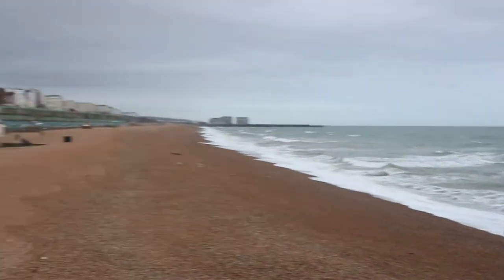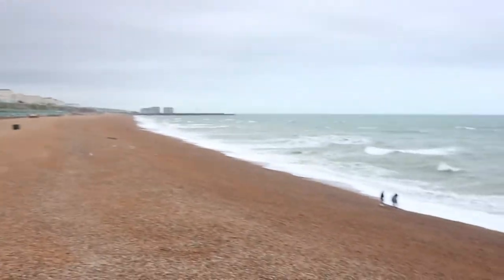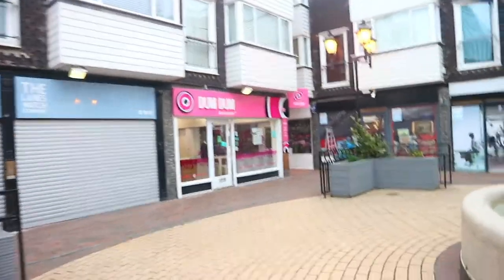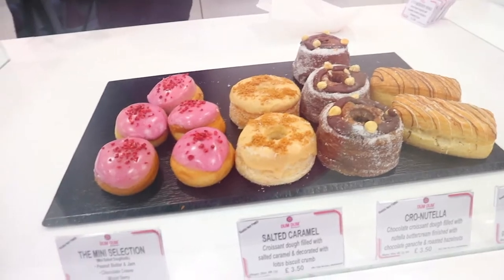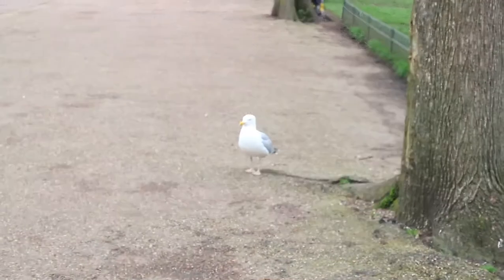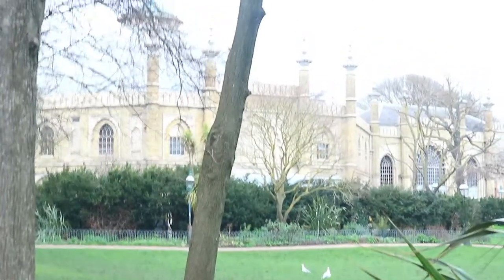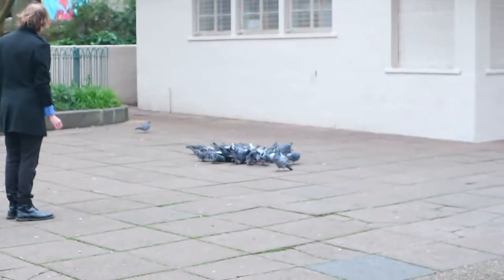I think we're just gonna go to the store but it's so pretty - can't wait to walk around here tomorrow. We've come to Dum-Dum Donuts, I'm so excited! It's so pretty here, wow. Oh pigeons, oh my god, my hair!